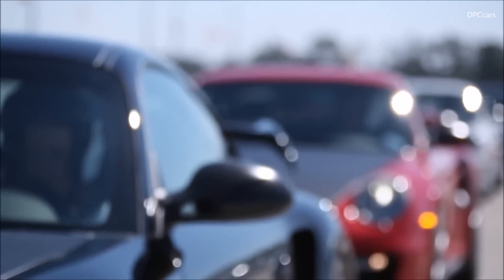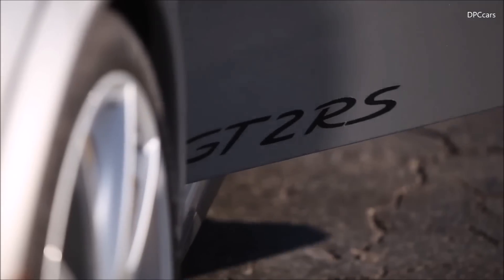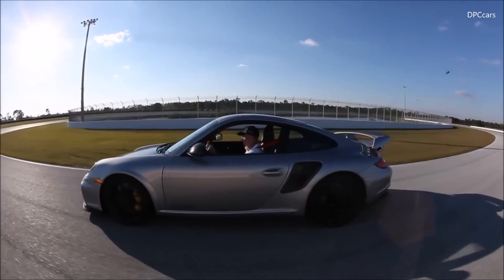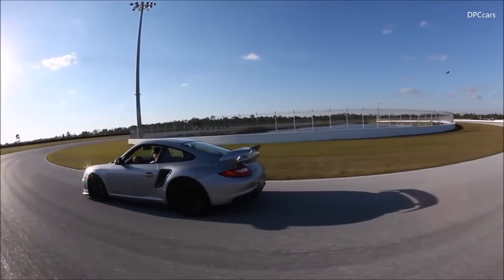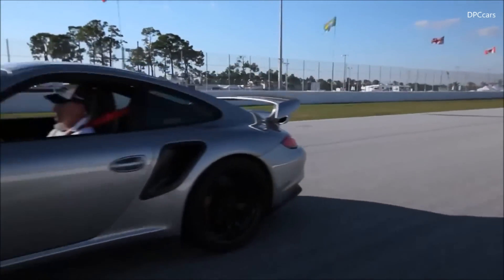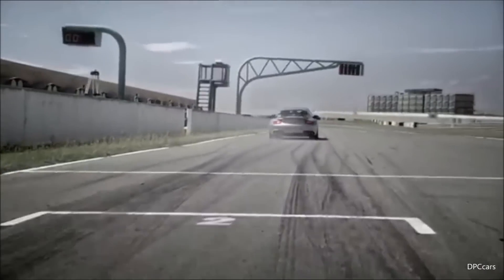Even if you look at the badge — the badge is not a little plastic or metallic piece like on all the rest of the Porsches. It's just a sticker, and it's the same sticker that the GT3 RSR or the RS Spyder has. So we pay a lot of attention to detail to get the weight down and to get the most driving pleasure out of the car that is possible.